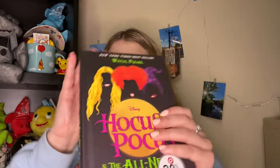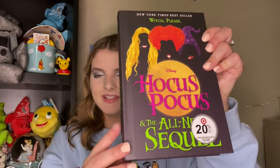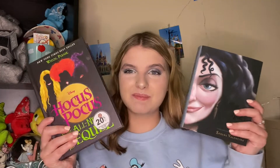The next category is books, puzzles, and random items. The first book he got me is the Hocus Pocus and the All-New Sequel. I cannot wait to read this — I think it takes place about 25 years after the movie, which is really cool. The next book is Mother Knows Best by Serena Valentino, which is obviously about Mother Gothel. I don't know much about these books but I'm so happy he got me some books I can read.